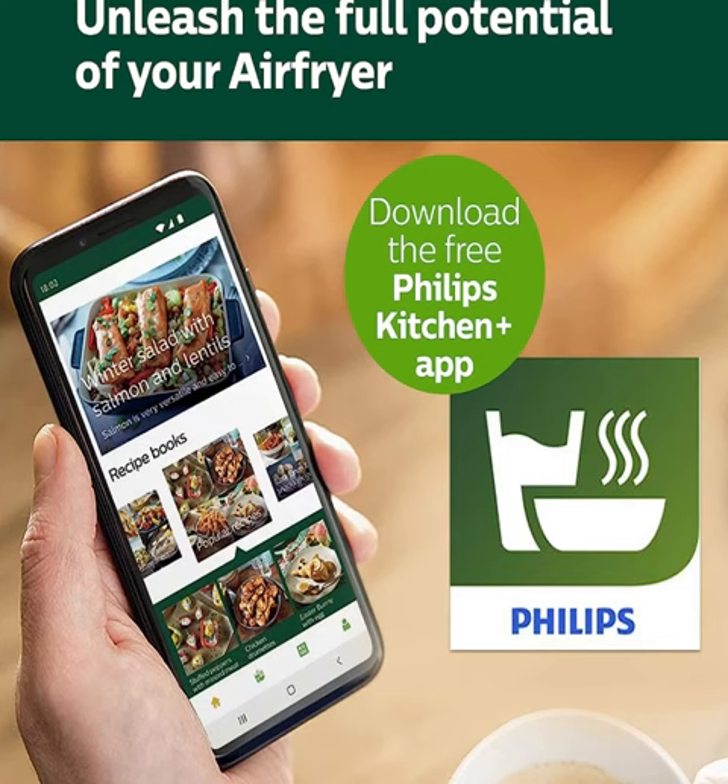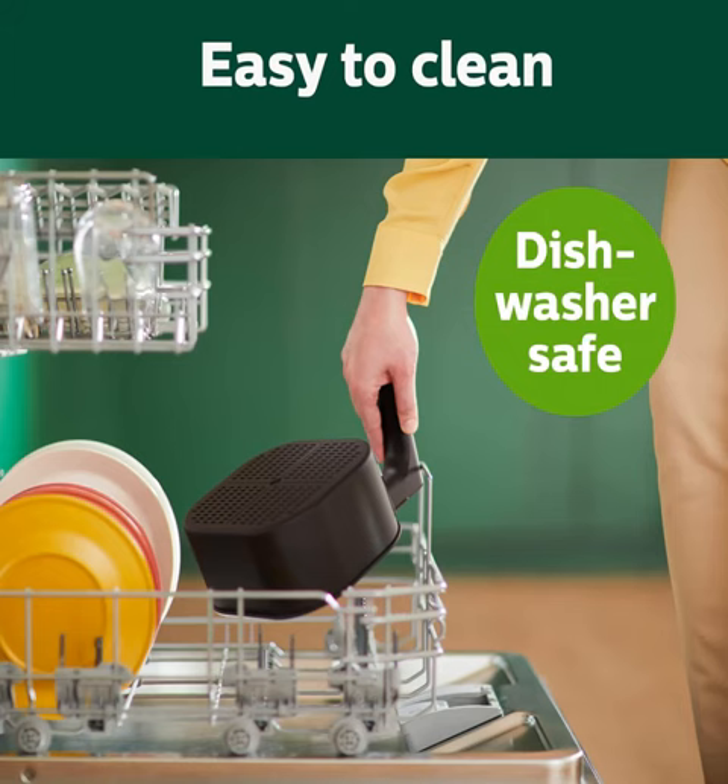So you can enjoy all your favorite fried foods with fewer calories and less guilt. Upgrade your cooking experience with the Philips 3000 Series Air Fryer Essential Compact, because healthier eating should never mean sacrificing flavor or convenience. Asterisk: compared to deep frying in a conventional Philips fryer.